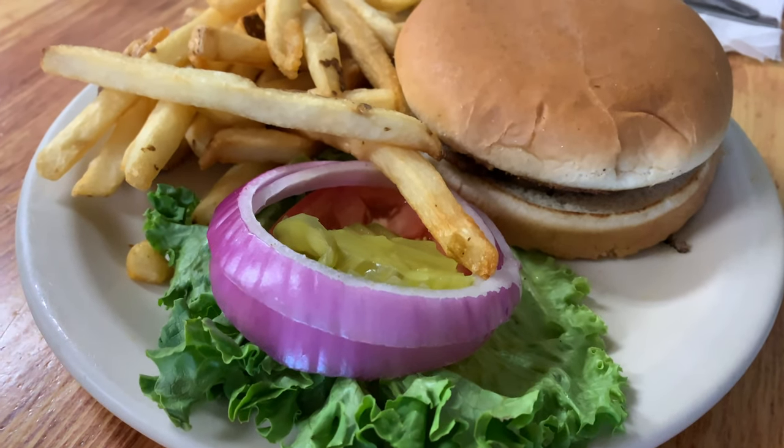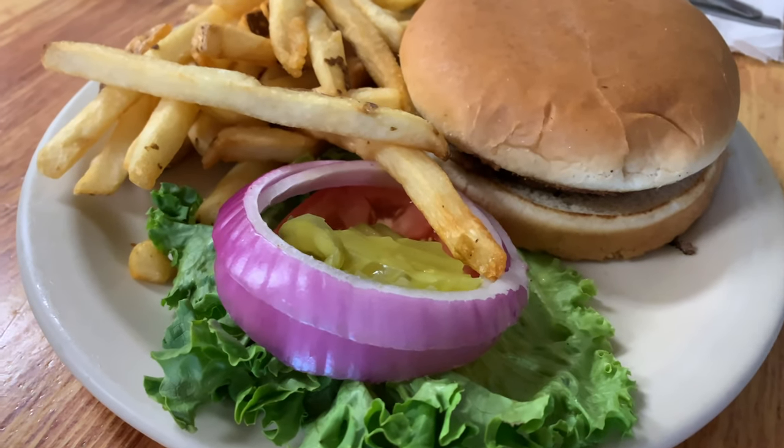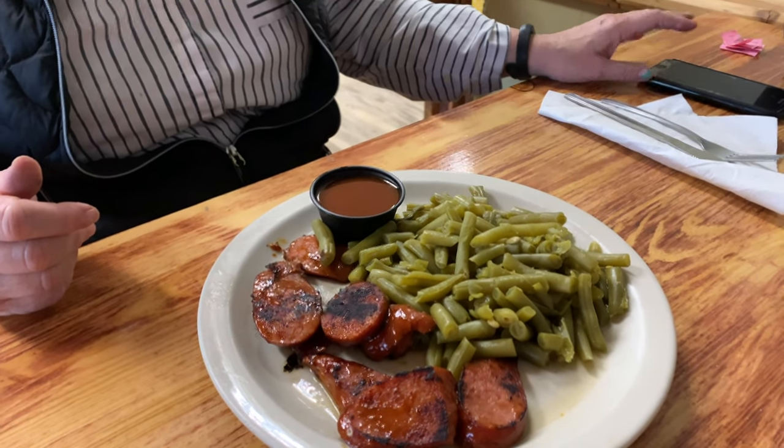Hamburgers — Mom ended up getting this. They put the stuff on the side and they'll get you mayo or mustard, or both if you want. You need some french fries — so friendly meal. And Miss Jana ended up getting her sausage and green beans.